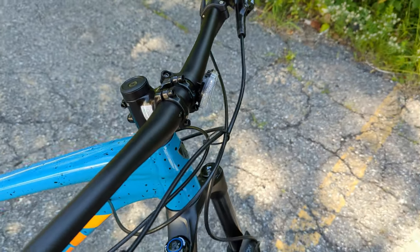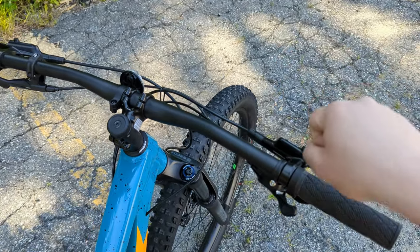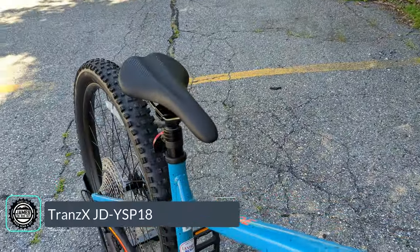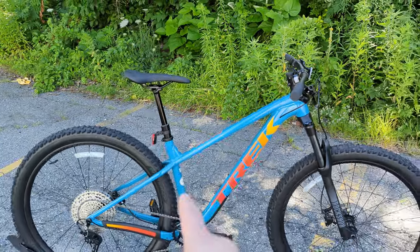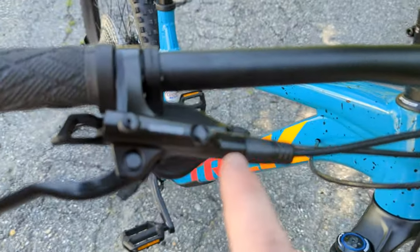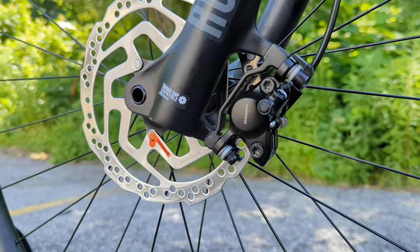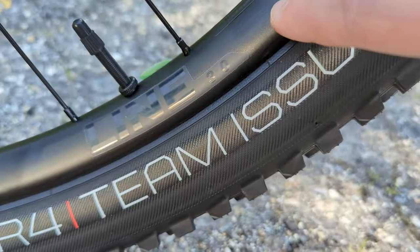The cockpit is all aluminum — a Bontrager handlebar with a 31.8mm bar clamp, alloy stem. Because of the long frame reach, they're running a nice short stem to keep steering inputs direct and accurate. On the left side is the dropper post lever for the TranzX dropper post, which springs up quickly when activated and is size-specific to give maximum drop for each frame size. Slowing the bike down are Shimano MT200 two-piston hydraulic brakes front and rear, with centerlock rotors.